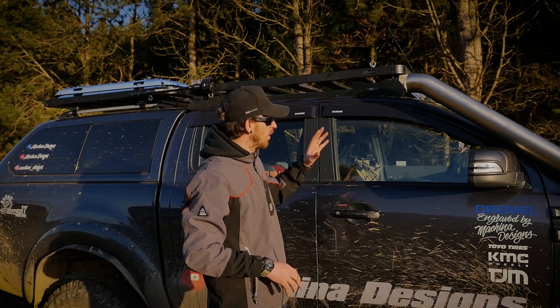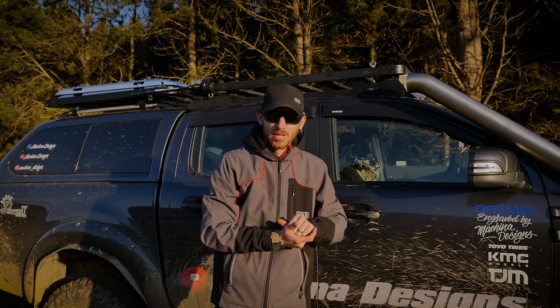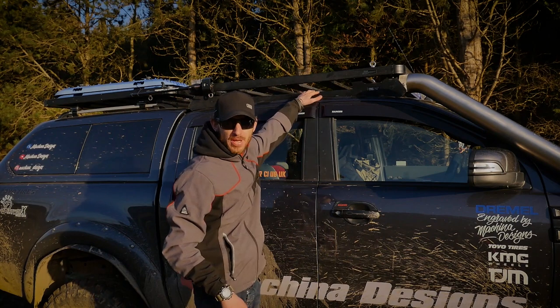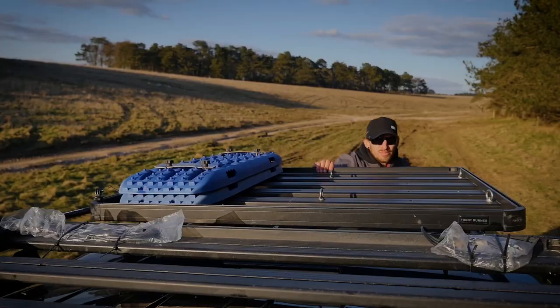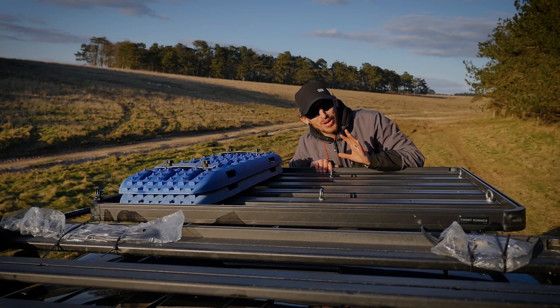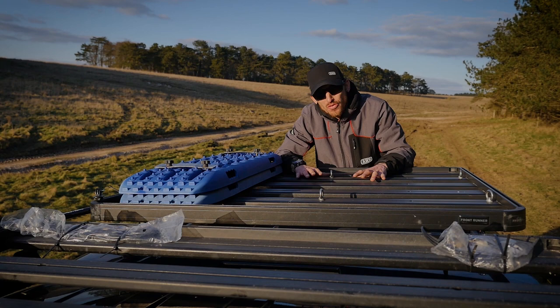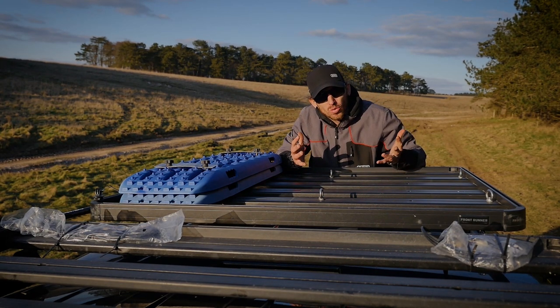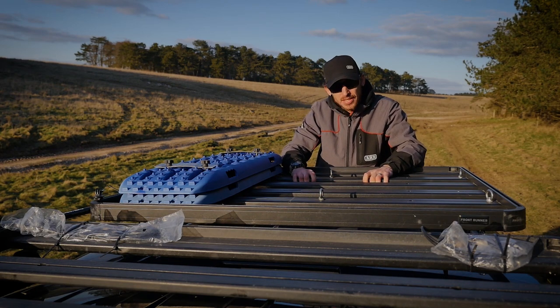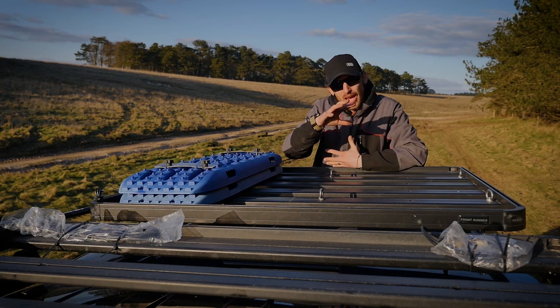That table storage feature is not available on the clamp-on system — it's mainly available with the backbone system, which allows that space to be utilized for a table. And by no means is this an advert for Front Runner. With the roof rack itself being very modular, if you have a vehicle with a sunroof you can actually take these slats out and make way for the sunroof, so you don't have to say goodbye to it.